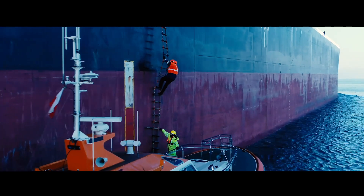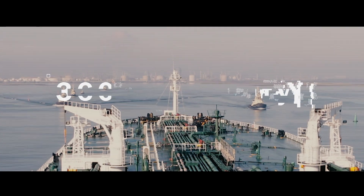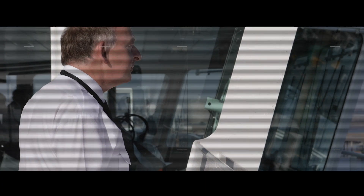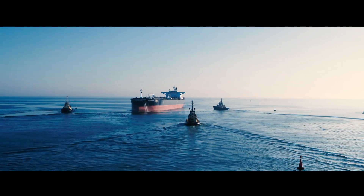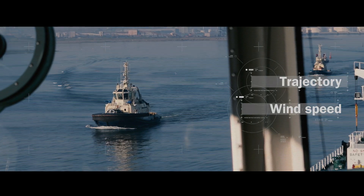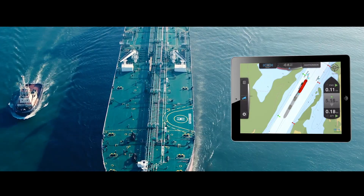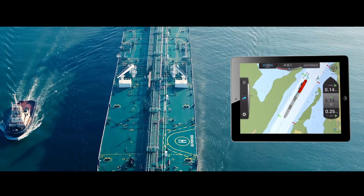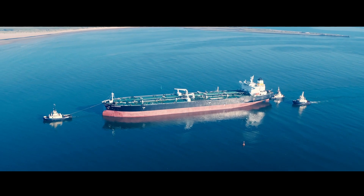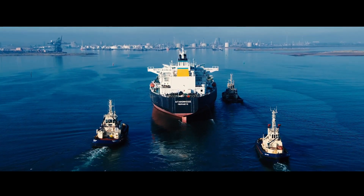From the moment your tugs connect and the pilot takes control of the vessel, you have complete 360-degree visibility and connected communications. Through SafeTug, skippers can monitor engine speed, trajectory, wind speed and more. Importantly, SafeTug streamlines all the information, only displaying data that is relevant to a skipper's current stage of operation, so they can guide the Agathenissos into dock more safely and far more efficiently.